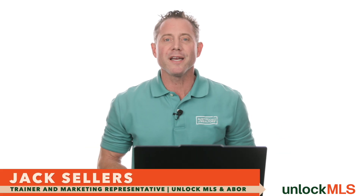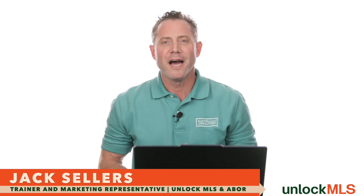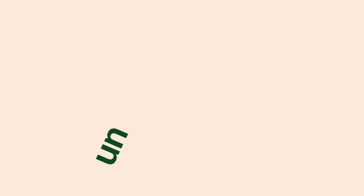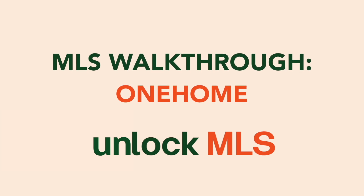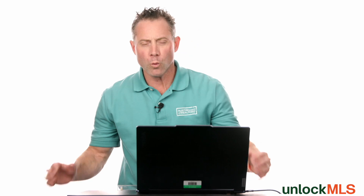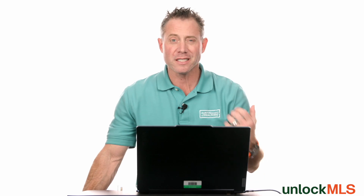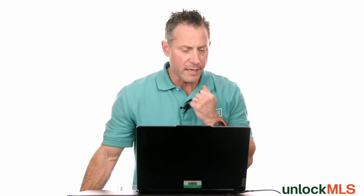I'm Jack Sellers, and today I'm excited to walk you through this new and improved client portal experience. Let's dive right in. We have the new One Home, formerly known as Client Portal, here for you today. This sleek new experience for your clients is going to be a game-changer.